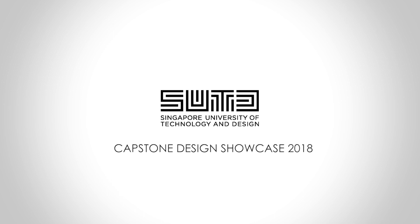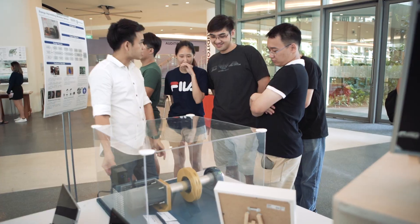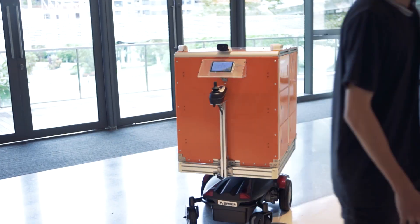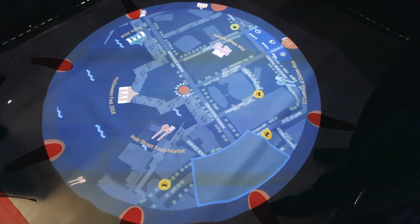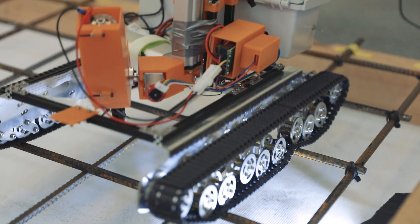The Capstone showcase really displays the multidisciplinary character of SUTD. It brings together all of the disciplines included in the university as well as industry — the companies who give our students real-life problems to work on, which give direction to the project throughout the two terms. At the end, all of our departments support the realization of this showcase. I am super excited.